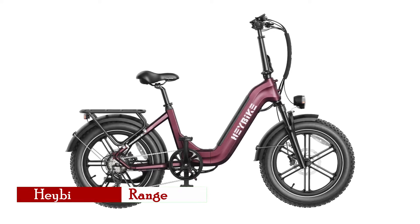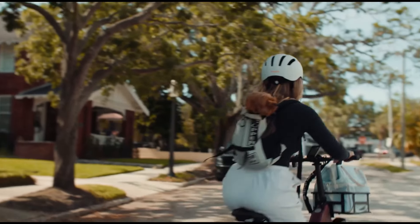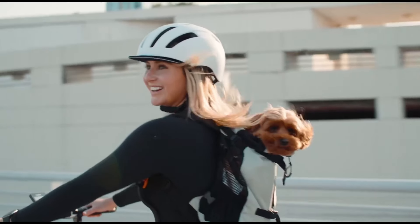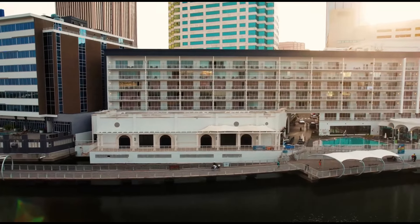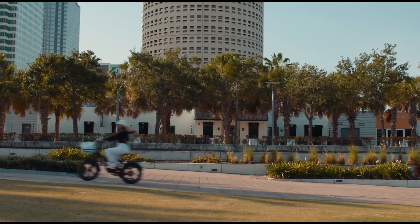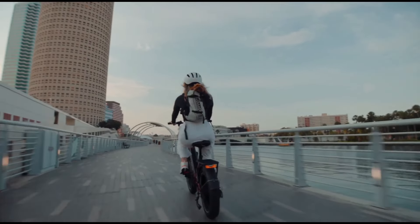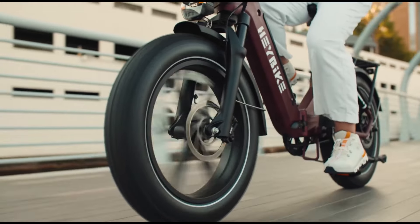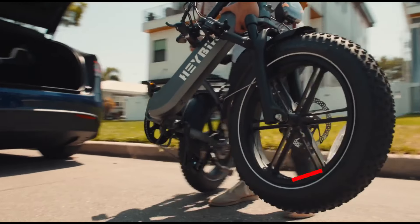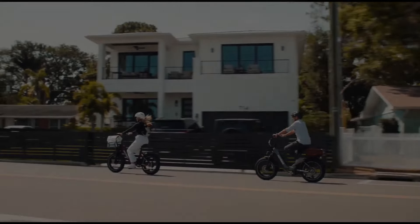The Haybike Ranger S combines power, portability, and adaptability, making it an outstanding choice for riders looking for a versatile and high-performing budget cargo bike. Equipped with a potent 750-watt motor reaching a peak of 1,400 watts, the Ranger S excels in power, speed, and climbing capability, achieving speeds up to 28 miles per hour and easily handling 30-degree inclines. The bike's 720-watt-hour battery offers up to 55 miles of range. This model shines with its foldable design, making it convenient for storage and transportation — ideal for city dwellers, the Ranger S folds down compactly to fit in a car trunk or RV. The step-through frame provides easy accessibility for riders of all ages, making it a family-friendly choice from commuting to camping.